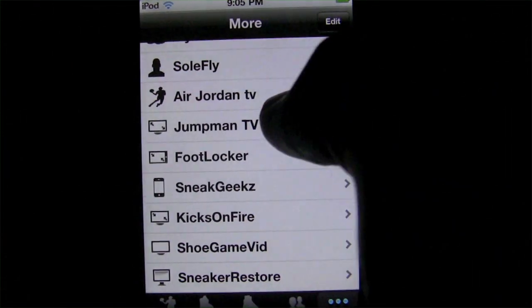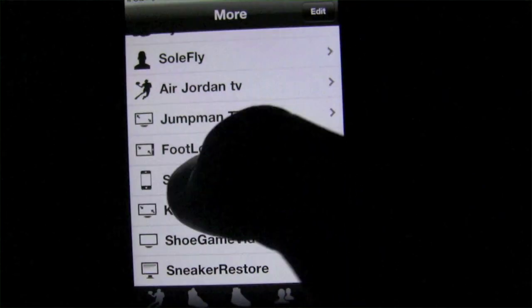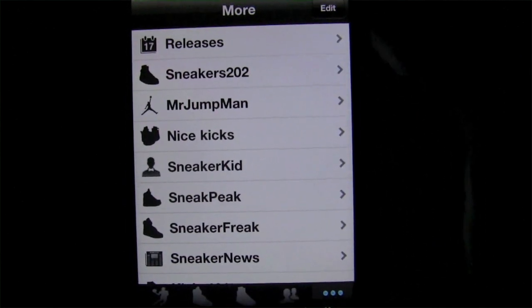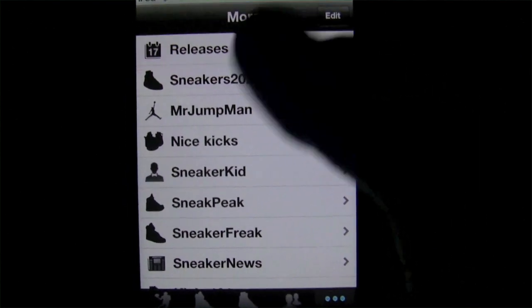You also get things like teleprograms for sneakers and more videos about sneakers, which is nice because it kind of shakes up the media that's offered here instead of just all text.